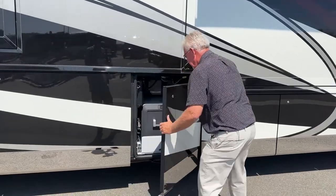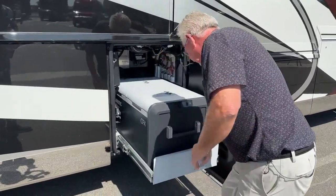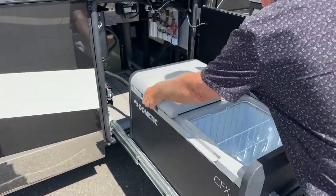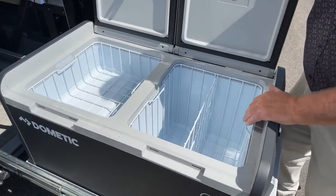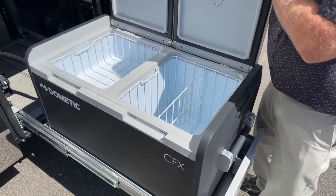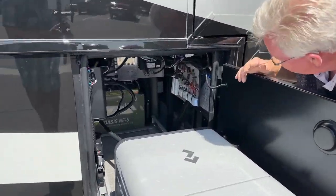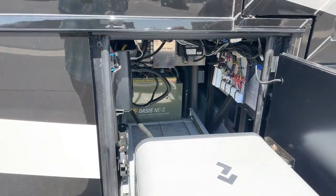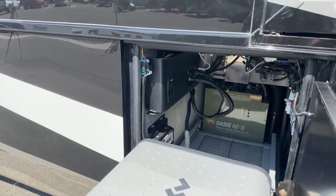This compartment has our refrigerator/freezer, and it pulls out a long way. When the slides are open you can open it up on both sides — one side can be a freezer and the other a cooler, one for drinks and one for frozen meats, or you can run both as freezers. Back behind there you can see our Oasis system and some of the control panels. We also have 110 outlets and several panels right here if you need extra power for anything.